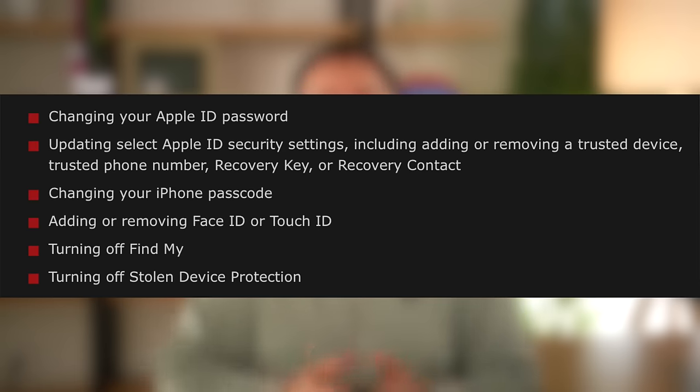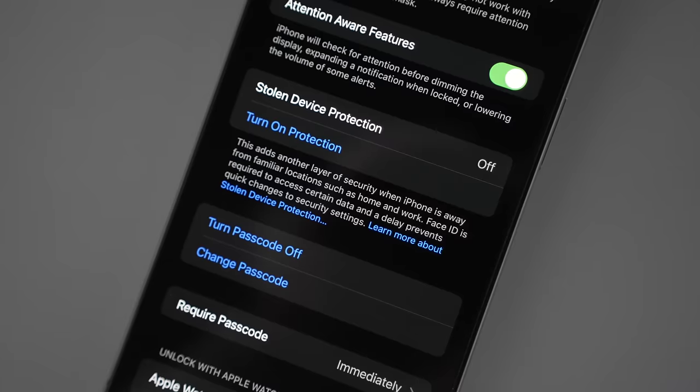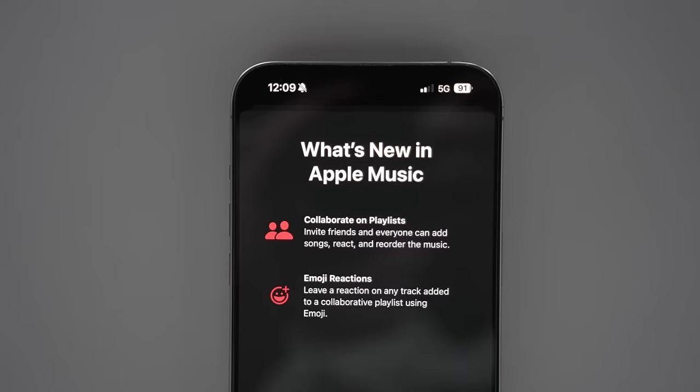You can see the full list by pausing the video or checking the article in the description below. There are even settings that will require biometric authentication and a one-hour security delay before you can change them. If you're worried about your phone being stolen and that person knowing your passcode, this is a great extra layer of security.